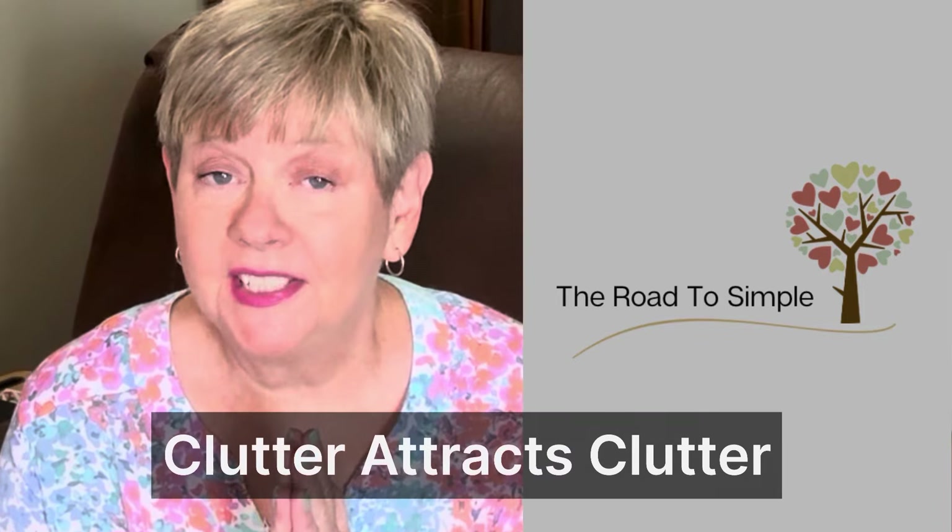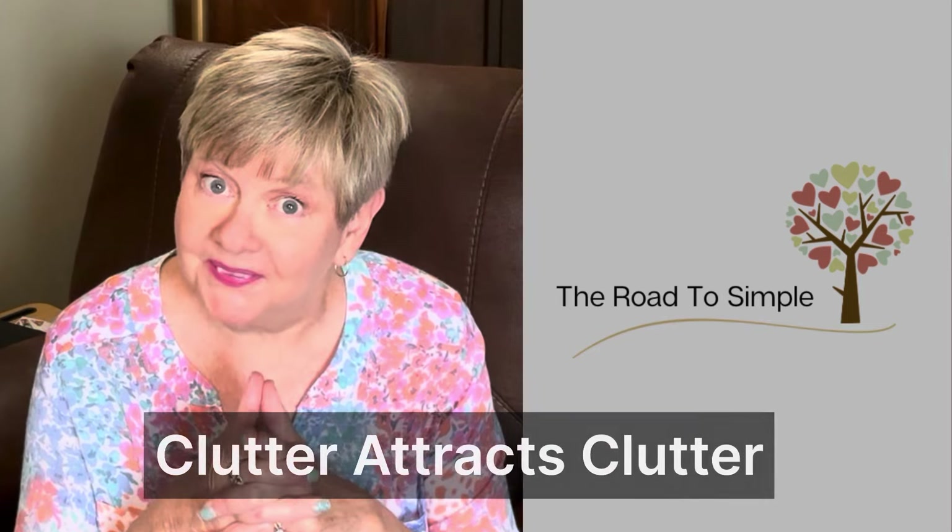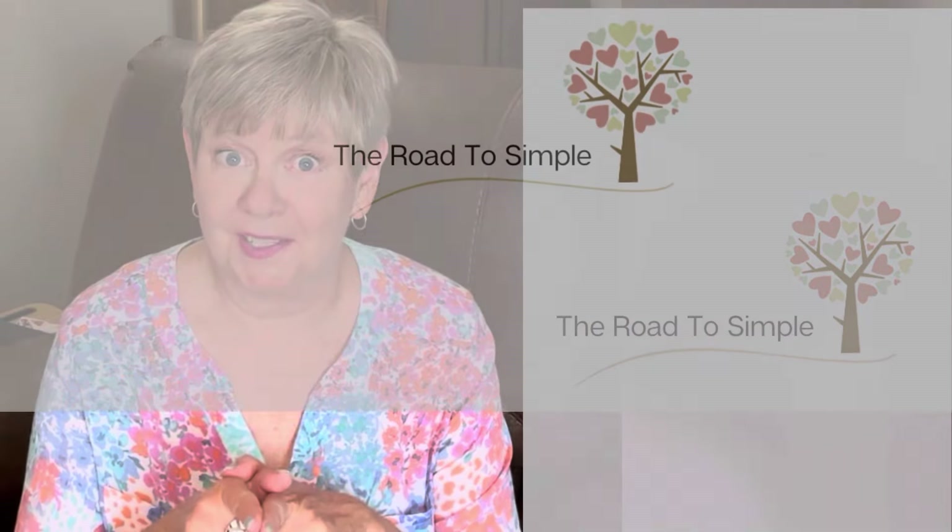Hey friends, it's Angie from The Road to Simple coming to you from my living room on a hot day in Louisiana. So I'm in here with the air conditioning — I hope the sound won't affect us too much — but I'm going to talk today about how clutter attracts clutter. Do you agree with that statement? Stick around and let's talk about it.